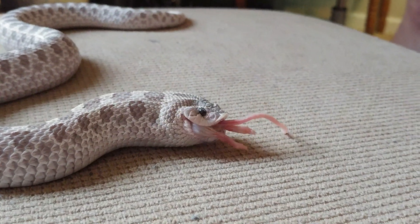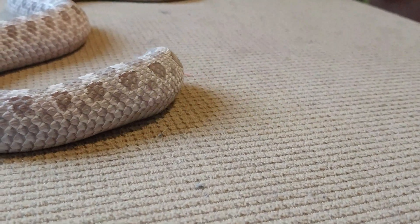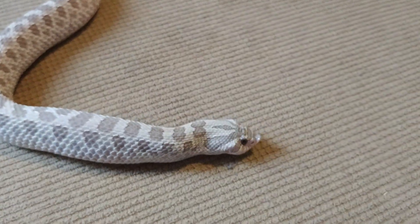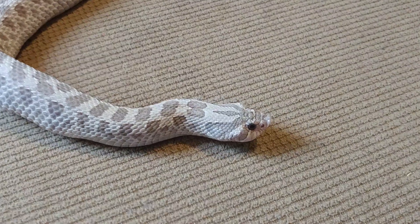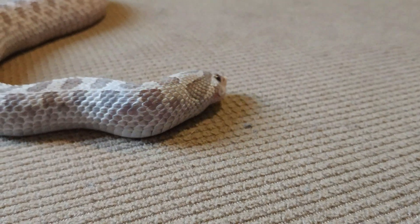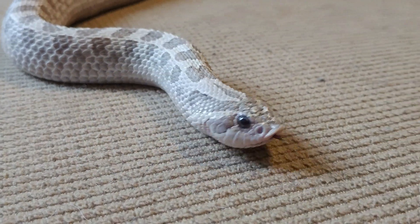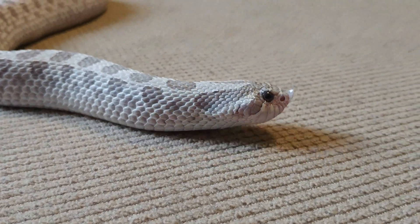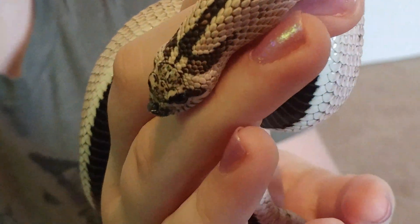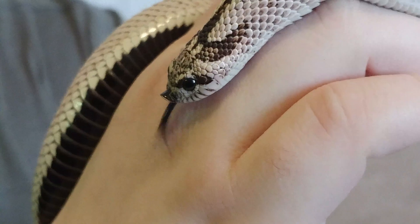Many captive bred hognose snakes can do very well on thawed frozen pinkies, though some — especially those caught in the wild — may need the pinky rubbed with salamander or toad scent before they'll take it. Most of them do get used to taking pinkies. Hognose snakes prefer to live in sandy, loose soils where they can burrow. The snout is especially designed for burrowing, enabling them to push through loose earth and sand and to use abandoned passageways of small mammals and rodents.